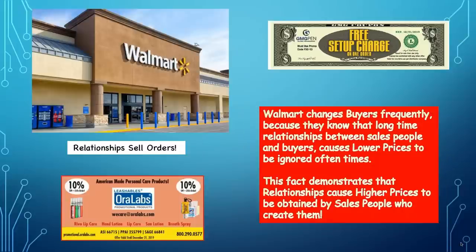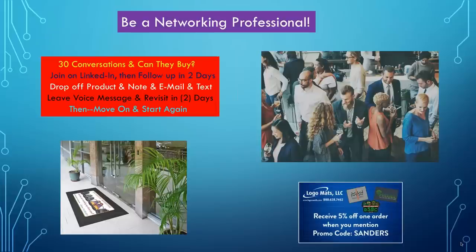The reason I know that relationships sell orders is Walmart. Walmart changes buyers frequently because they know that long-time relationships between buyers and vendors will lead to preferential treatment they don't want. So they change buyers all the time because they don't want that relationship created. My father sold Caterpillar road machinery for 30 years. He played golf every day and carried a case of Jack Daniels in his trunk — every time he called on a prospect, his calling card was a fifth of Jack Daniels. He was selling the most expensive equipment but outsold all the cheaper companies because he built relationships.